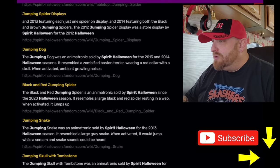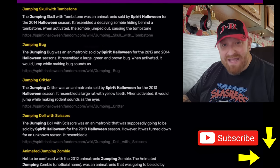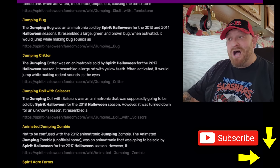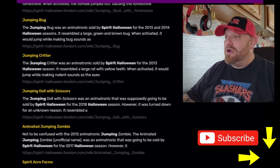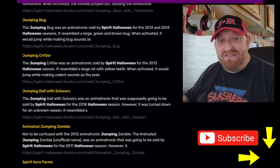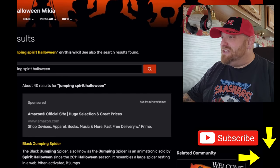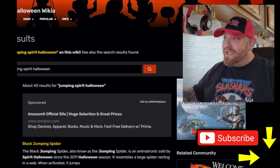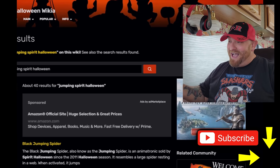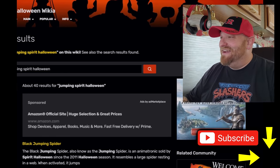We're going to look at the jumping cat, the jumping dog, the jumping snake, and there's even a jumping bug I hadn't heard about, plus the jumping critter — so we're looking at those five today. I have to draw the line somewhere; we can't just sit here looking at jumping things all day. Anyway, the first thing we're going to look at is the jumping cat.